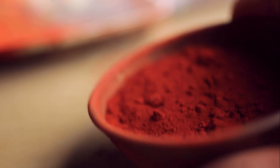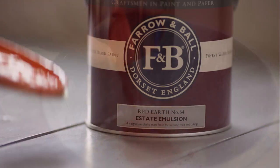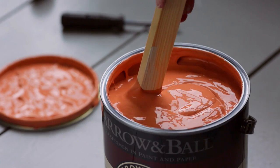Red Earth takes its name from the very soil beneath our feet. As its name suggests, Red Earth has a warm, earthy feel and should be used in smaller rooms to create the same effect as the stronger Terre d'Egypte.